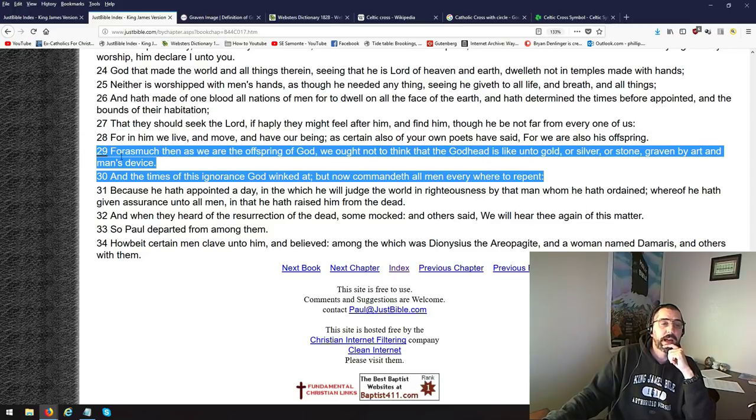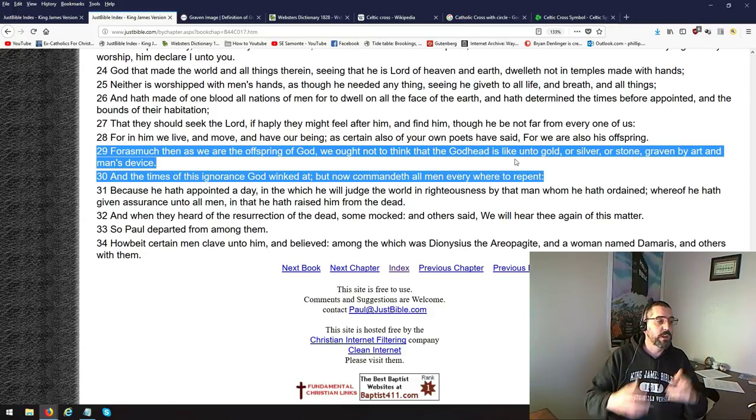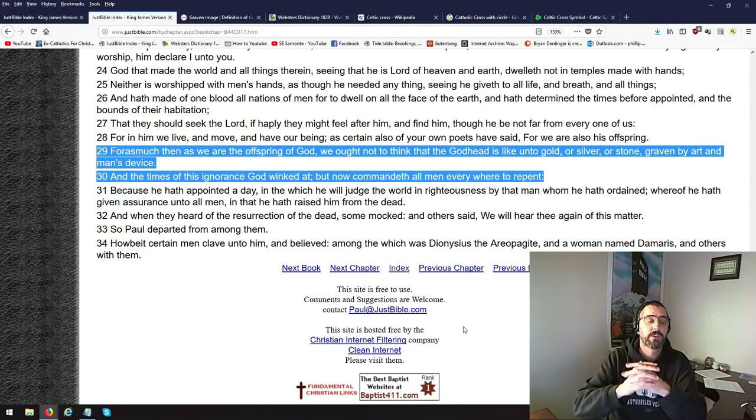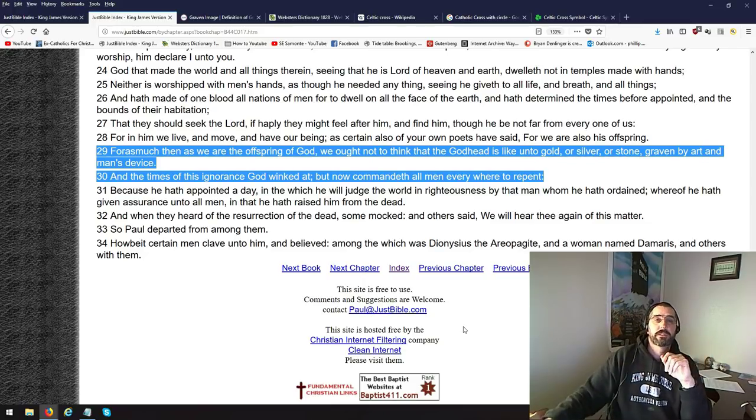Now, verse 29 — where does it say worshipping him? It doesn't. It says, forasmuch then as we are the offspring of God, we ought not to think that the Godhead is — we're not to make the Godhead something physical that we can look at and see describing what it is. And now he commandeth all men everywhere to repent. And there's a lot of us that have repented when it comes to the Trinity, the false lowercase-g gods of the Trinity. And now with this subject, with this book, it's got me into — we're not supposed to be making images of the Godhead.